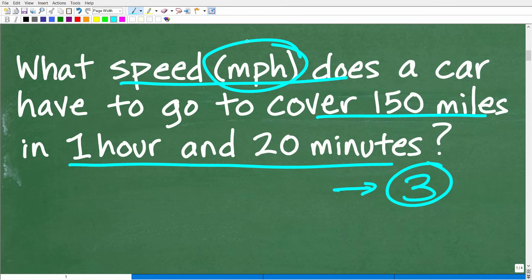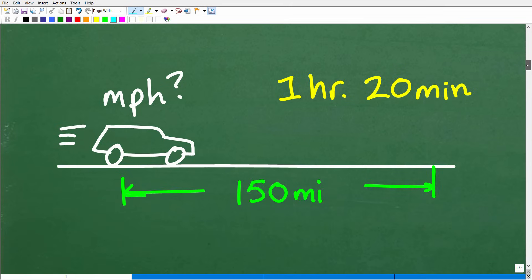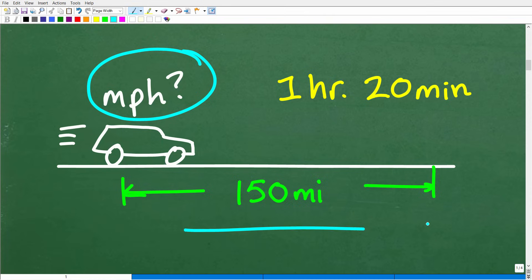The best thing you can do with a math word problem is to model it and try to visualize it. In this case, I think it's pretty easy to visualize — we can just come up with a lovely sketch of a vehicle. So here we have this car. We're trying to determine how fast in miles per hour this car has to go to cover 150 miles in one hour and 20 minutes.